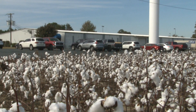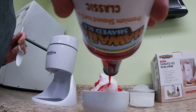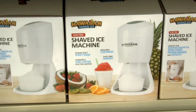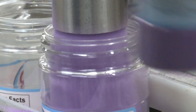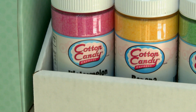Here in Newton Grove, they will make 10,000 bottles today and ship them out. Cherry flavoring for shaved ice. The company sells shaved ice machines too, and cotton candy machines and cotton candy sugars. People at home can make their own cotton candy using our sugars.